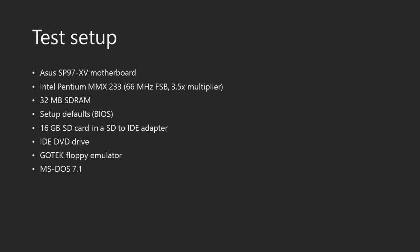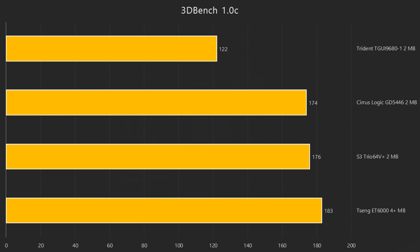Time to look at some benchmark results. Here we've got the specifications of the test setup. It's based around the Cyrix 6x86 video project we did a couple of weeks ago. First up we have 3DBench 1.0C. The Tseng card is in front with 183, shortly followed by the S3 with 176 and the Cirrus Logic with 174. Quite a distance behind the rest is the Trident with only 122 frames.